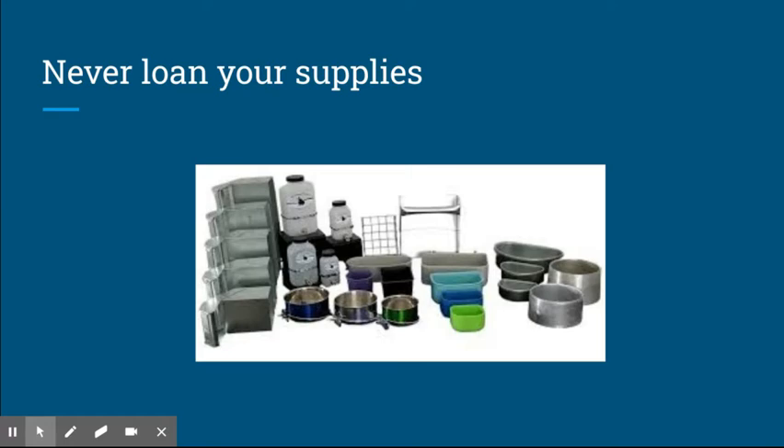Number one: never loan your supplies. It might be really easy to just give your friend your brush, your cage, or even your show jacket — just don't do it, because you never know what kind of disease lurks in their rabbits. It's just not something you want to get into. It's simpler if you don't loan out your supplies. Sharing is not always caring.